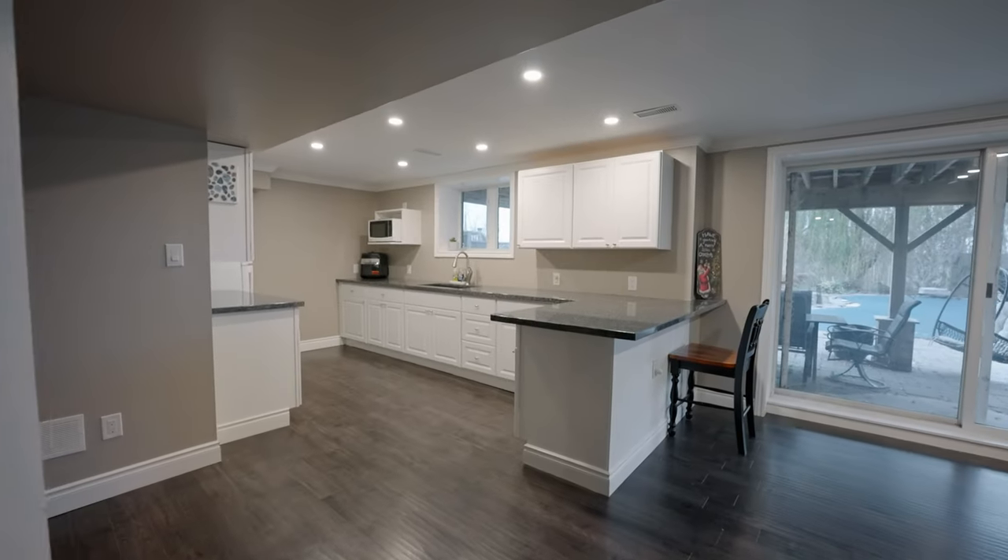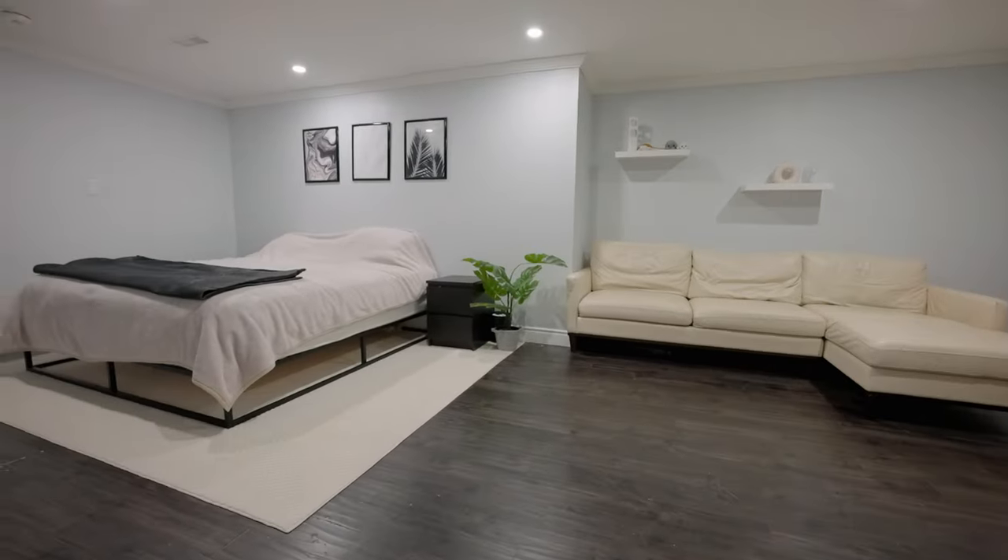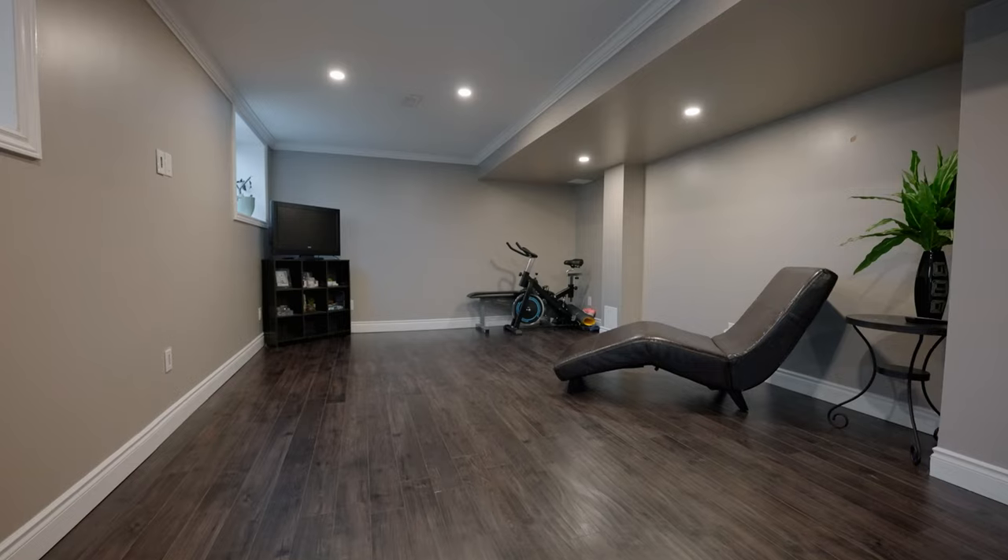We've seen the main floor and upstairs. Now we're here in the professionally finished basement with a second kitchen, a bedroom, a recreation area, a bathroom with a standing shower, and a walk-out to the awesome backyard.